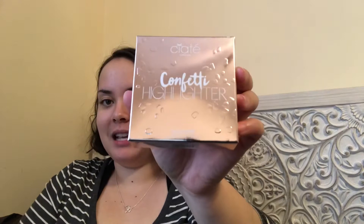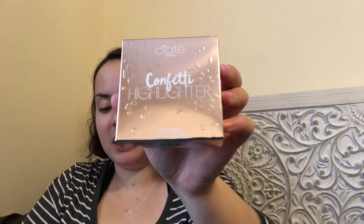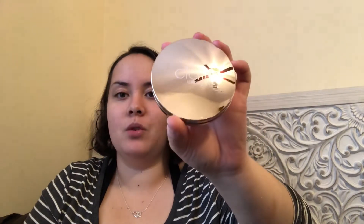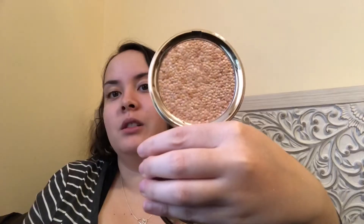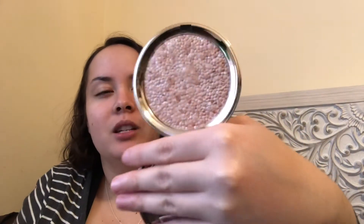This next item is the Ciate London Confetti Highlighter. Achieve a sun-kissed glow with this highlighter featuring a mix of shades that have been carefully pressed together for a radiant highlight in one sweep. This MSRP is $4.32. The packaging is super cute, and the highlighter shade looks really gorgeous in the pan — it's going to be a little blushy.